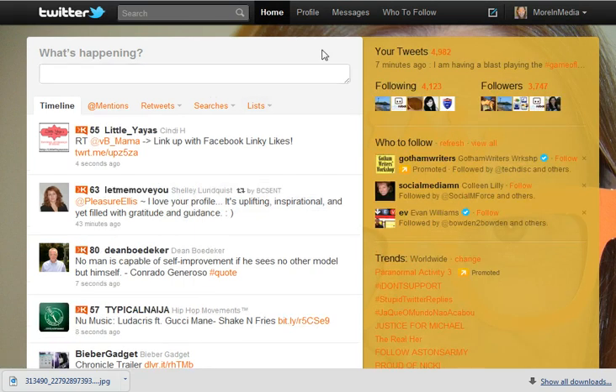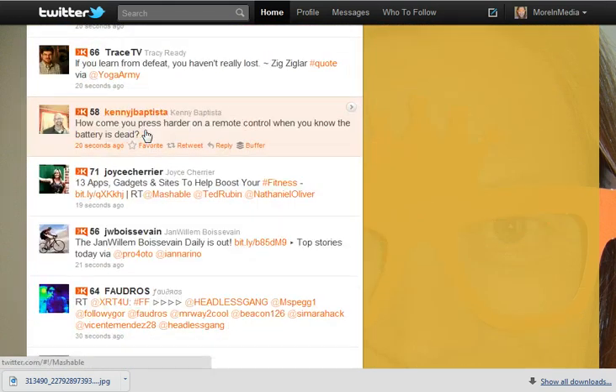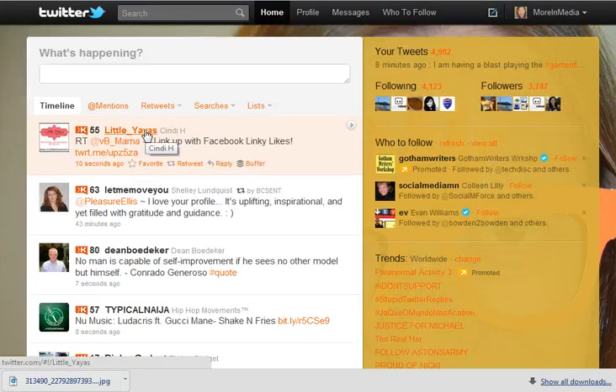So this is what it looks like when I'm home. This is the home page and these are all the tweets that are coming in from the people that I am following. That's kind of like a ticker — it's just coming up as they're tweeting.